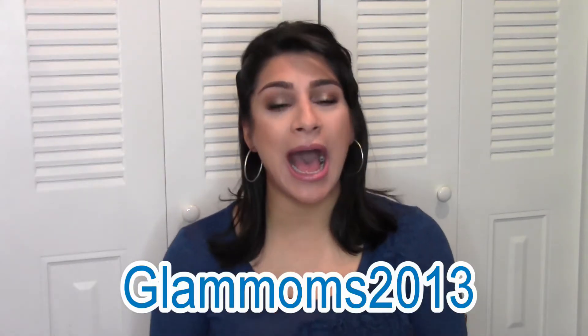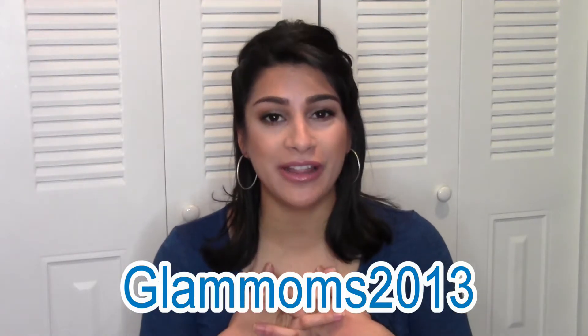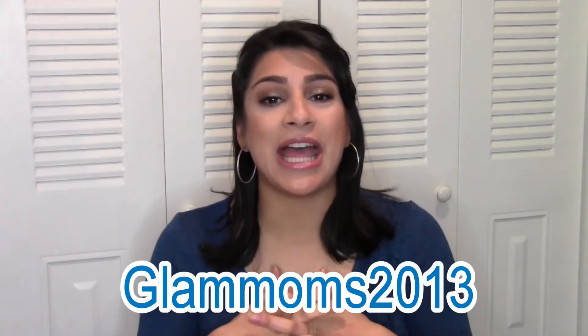If you do not know who I'm talking about — which I'm sure you guys do — Jen is one half of the channel. Her and her sister Rochelle have a channel together. They are called Glam Moms 2013. I have been following them for a very long time and I am very honored that when I asked Jen if she wanted to do a collab, she said yes. I've always been hesitant to ask, so I was so thrilled when she said yes.